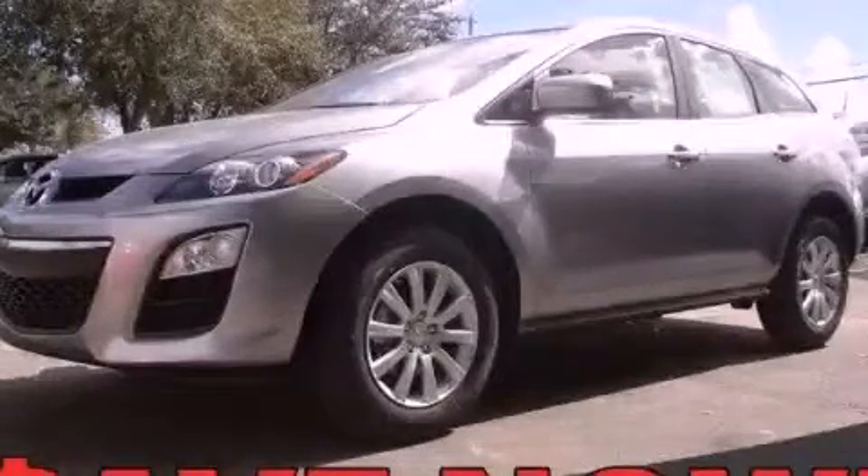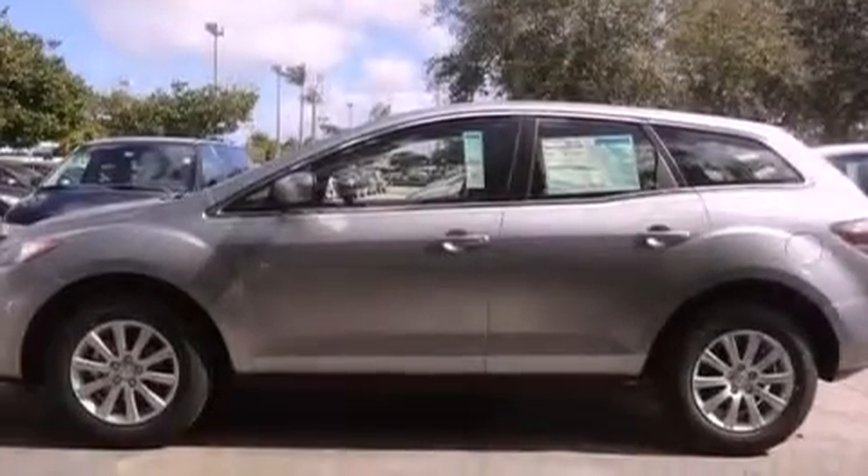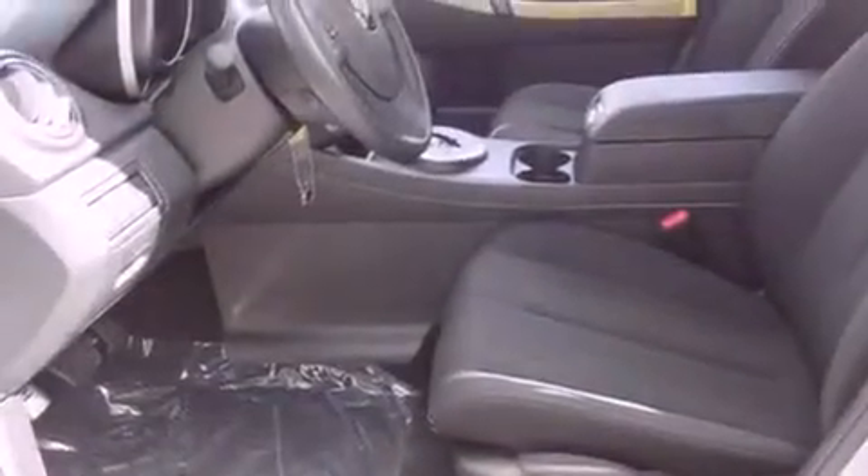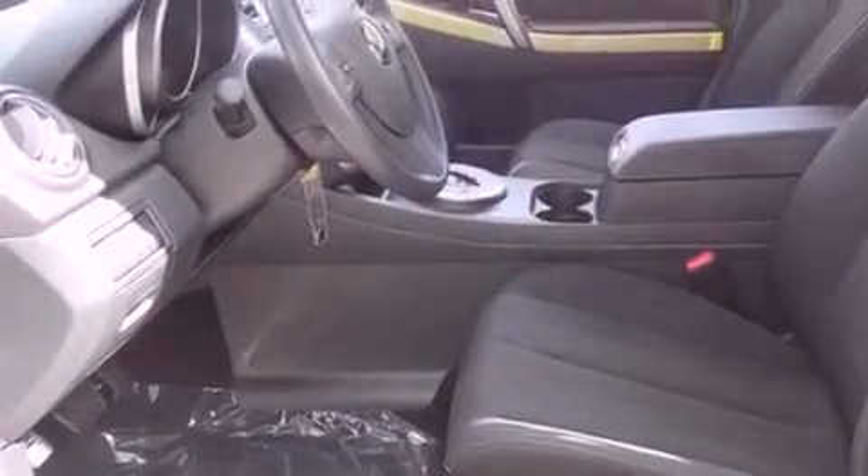This is a brand new 2012 Mazda CX-7, a car-like ride in space like an SUV. It has a 2.5 liter 4-cylinder engine and a 5-speed automatic transmission.